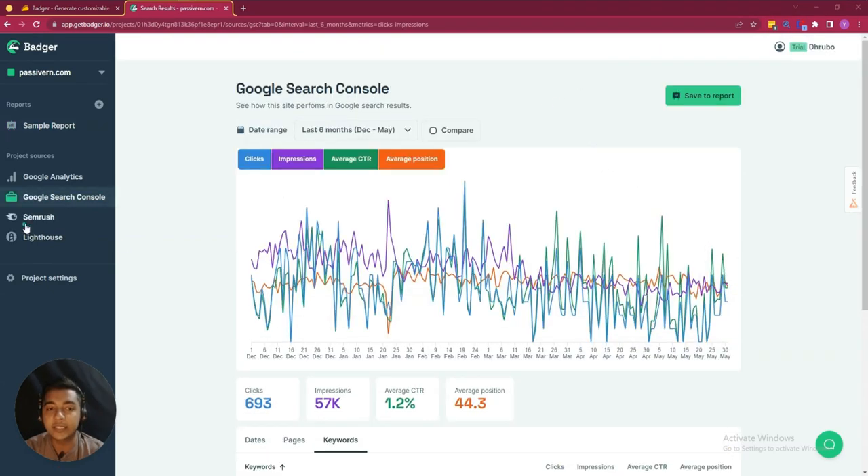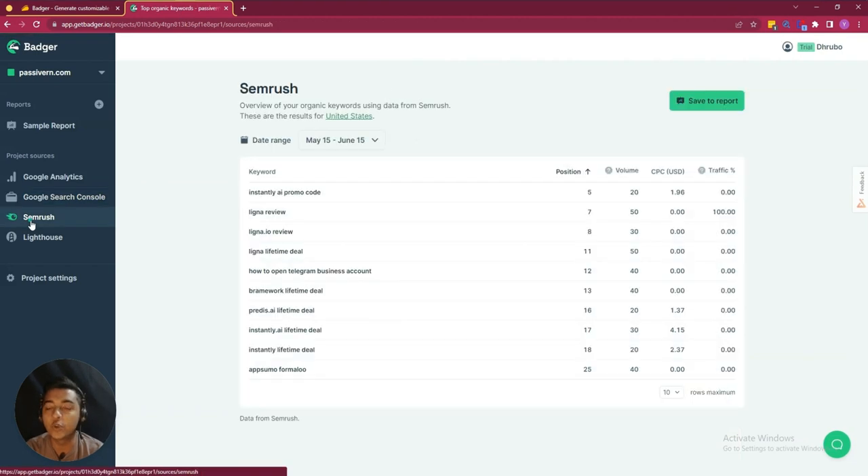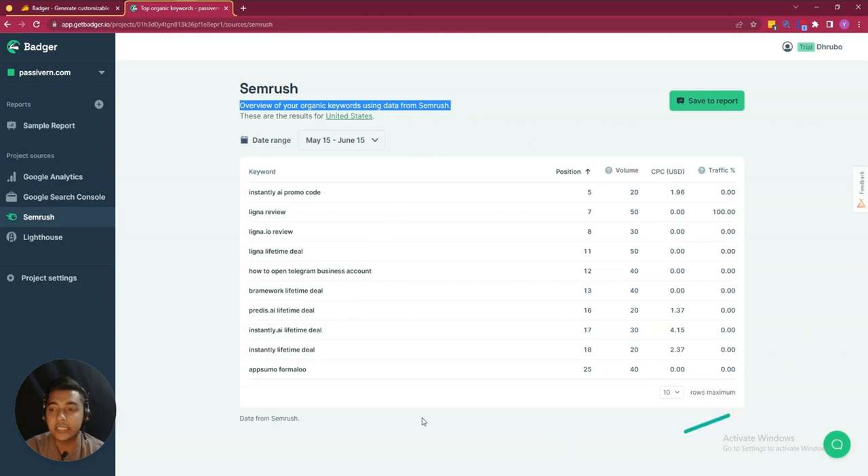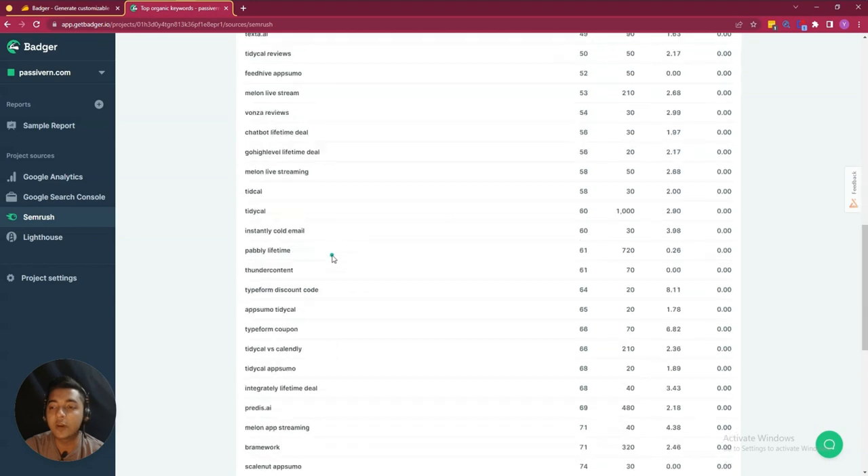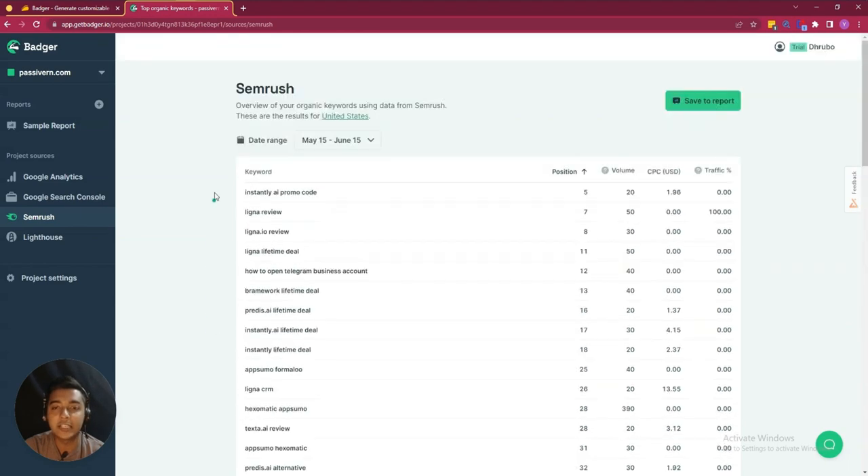The interesting thing is that they have SEMrush data. You do not have to purchase SEMrush — you will get the data directly from SEMrush if you use Badger. They are saying it's an overview of your organic keywords using data from SEMrush. So you do not need to purchase SEMrush individually; you can get all this data directly from SEMrush in the Badger dashboard.